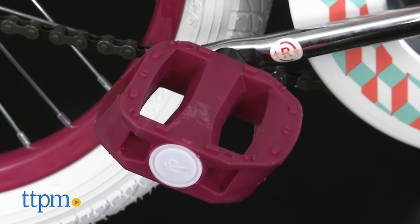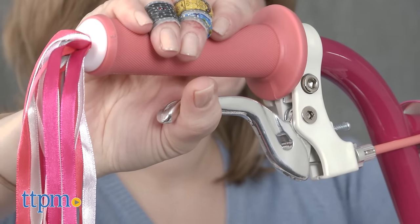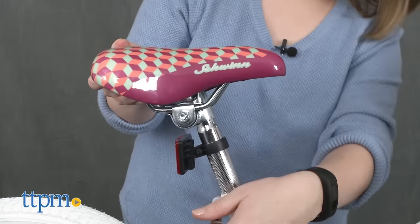This bike has narrower pedal positions that match the width of a child's hips. The smaller grips on the handlebars also make it easier for small hands to hold and steer the bike, while the seat matches and supports a child's proportions.